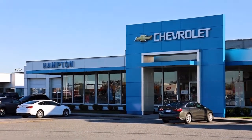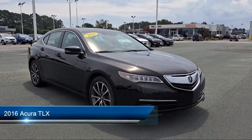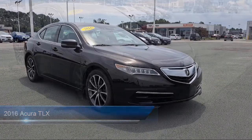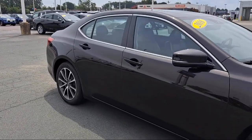Welcome to First Team Hampton Chevrolet, and here's a look at one of our great vehicles for sale. It comes equipped with smart device integration, navigation, cross traffic alert, electrochromatic rear view mirror, blind spot monitor, rain sensitive windshield wipers, and MP3 player.